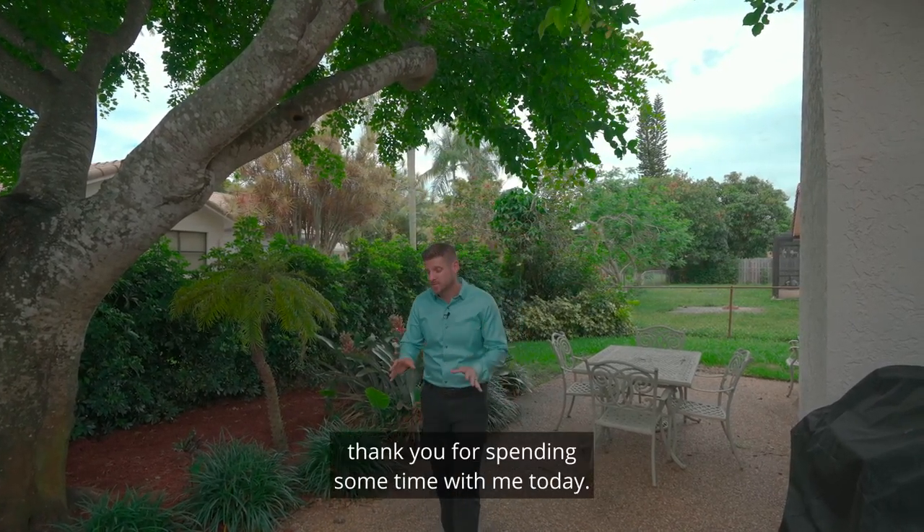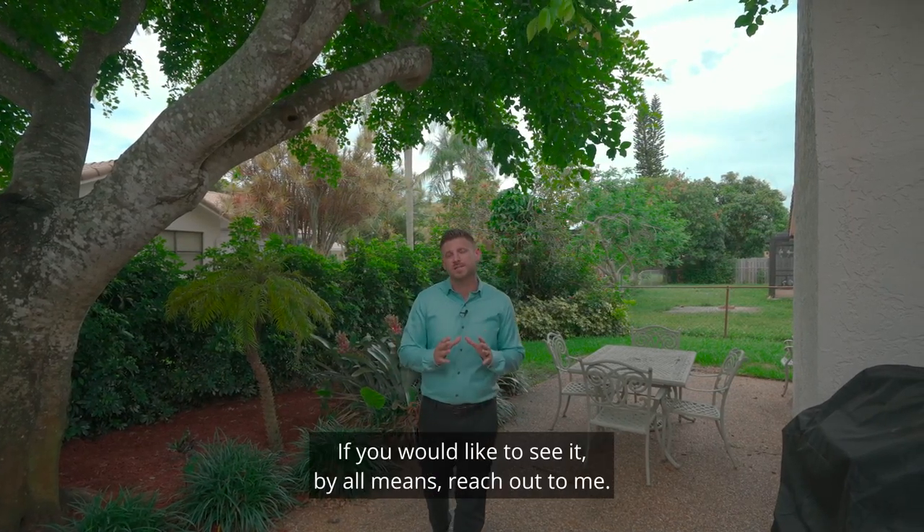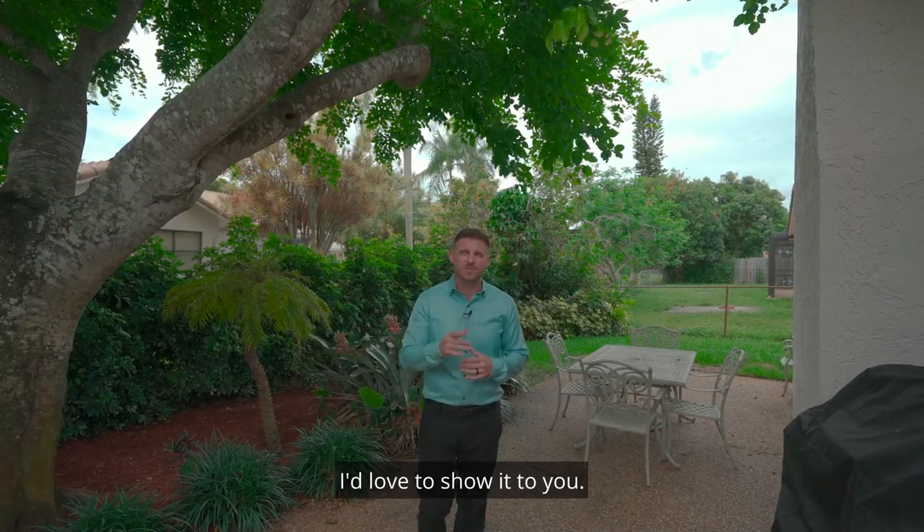And with that, thank you for spending some time with me today. Check out my new listing in Coral Springs — if you'd like to see it, by all means reach out to me. I'd love to show it to you.